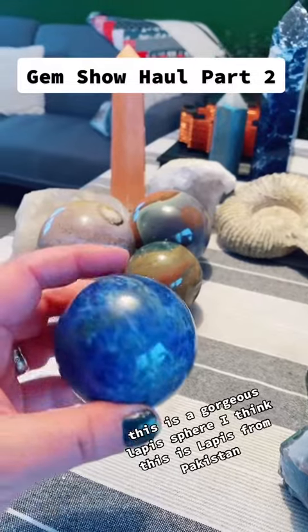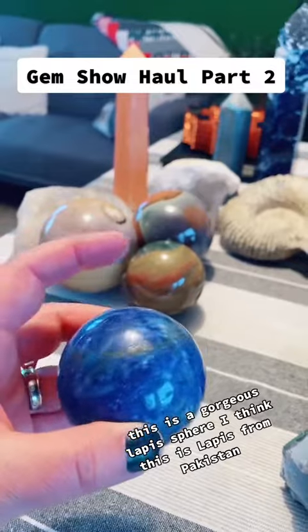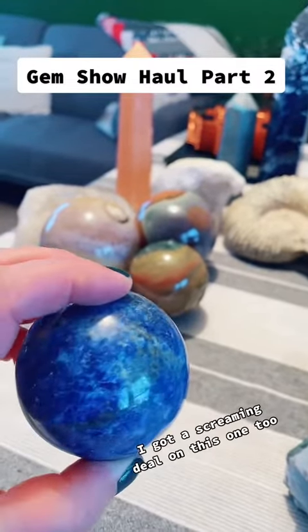This is a gorgeous lapis sphere. I think this is lapis from Pakistan. I got a screaming deal on this one too.